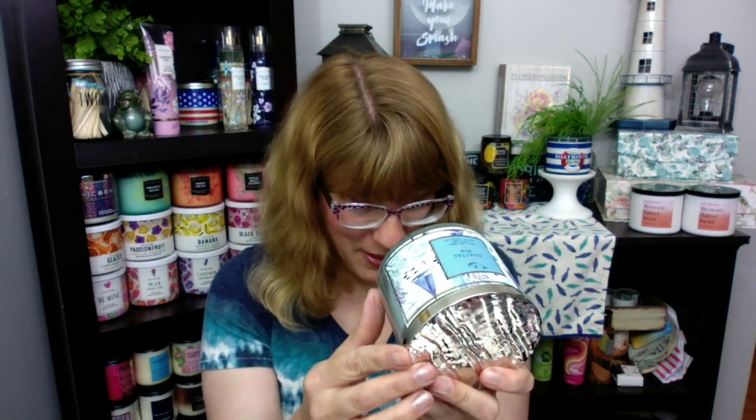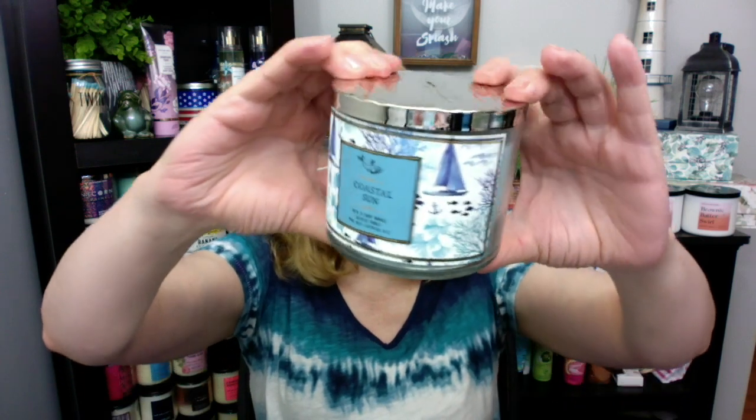Next up we have the Coastal Sun. Check this one out — this is a blue wax candle. It is fresh mandarin oranges, white jasmine petals, and soft sandalwood. This one I like; it smells definitely fruity, more fruity than the Sandcastles and Sunshine. That one just has a hint of fruit — the starfruit — but with this one you can definitely smell the mandarin, which is kind of interesting because it doesn't look like it should be orange with the blue. I love these labels.